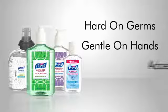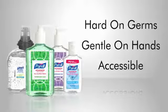Hard on germs, gentle on hands, and accessible when you need it. Purell Advanced Formula. I'm Kate for Purell Products.